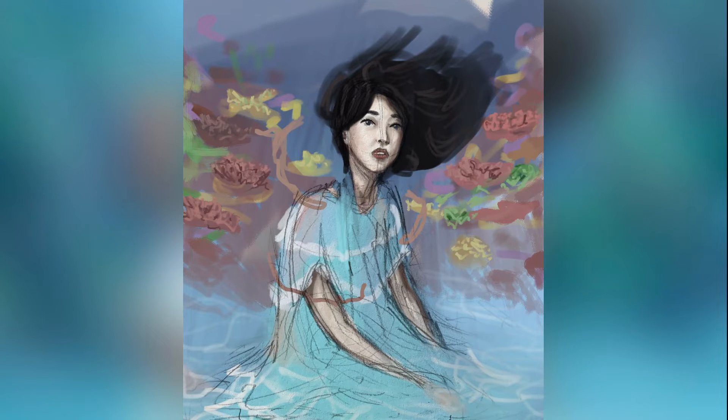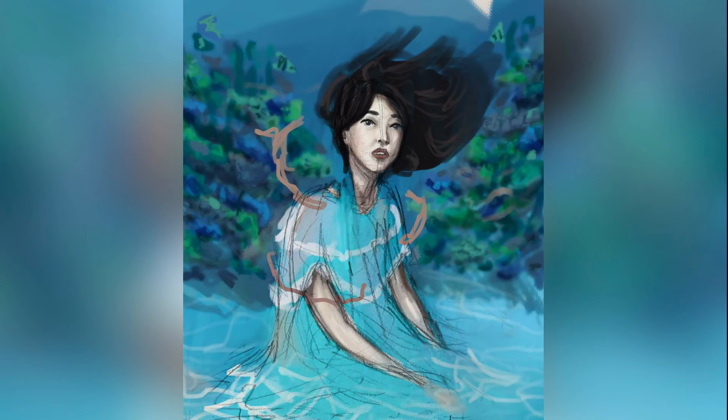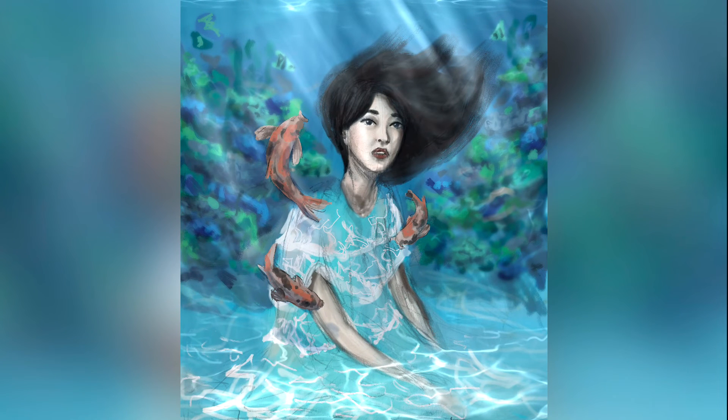I wanted her to be looking directly at the viewer, with her hair floating around her to convey a pensive, tranquil feeling. I used cool colors to give the viewer a calm feeling, with orange koi fish to add some contrast and focus attention on her. Here's the result.